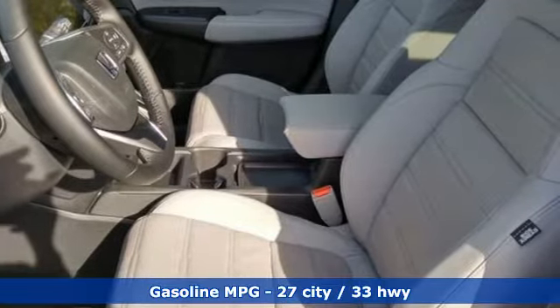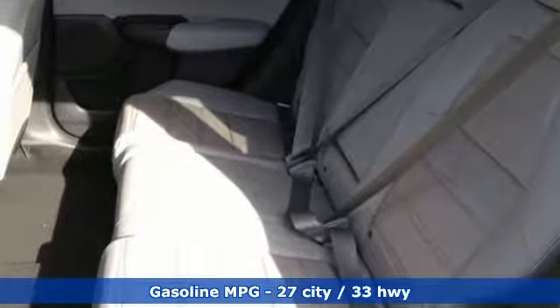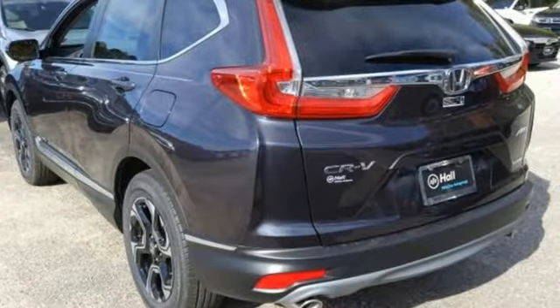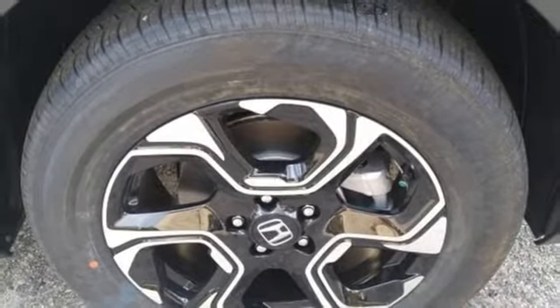It's well equipped with the features you need: streaming audio, power heated mirrors, front heated leather bucket seats, auto dimming rear view mirror, doors and push button start proximity key, and dual zone climate control.